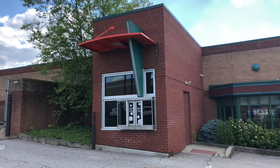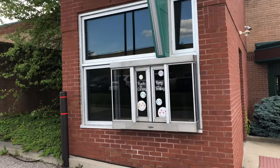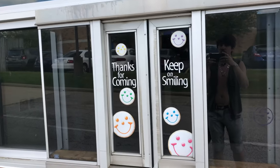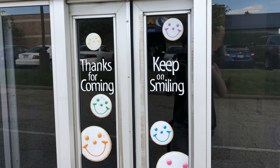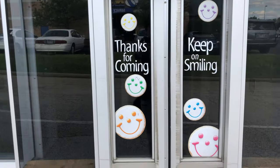This would have been your drive-thru window, and it says 'Thanks for coming, keep on smiling.' For those of you that aren't familiar with Eaton Park, they're well known for their smiley face cookies and different cookies they have throughout the year. I think they do pumpkins at Halloween and Santa for Christmas or something like that.